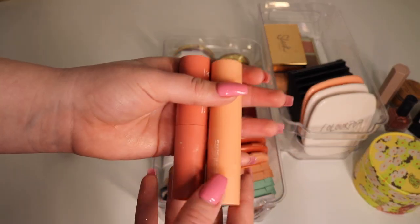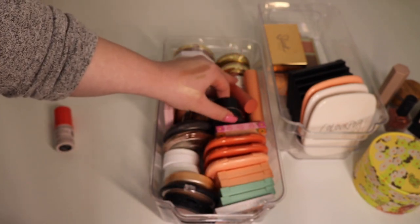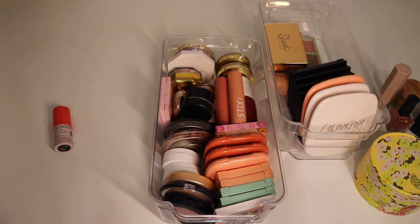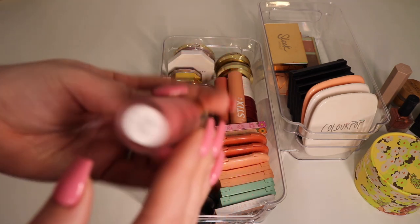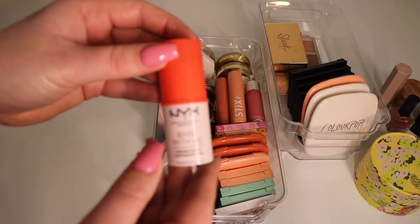I have these two blush sticks from ColourPop — I'm gonna keep these for sure. I had a moment of doubt there but I'm definitely keeping these. I also have this Rare Beauty blush in the shade Happy — I actually really love this and I'm going to be keeping it for sure.